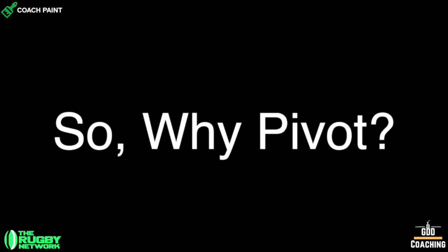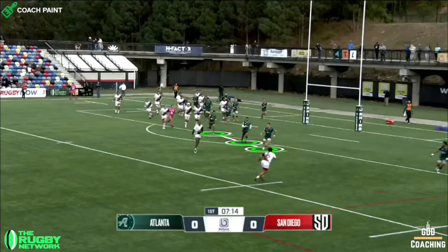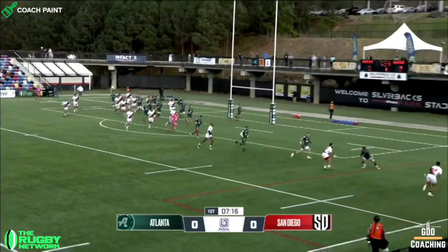So why do this? Notice that while the two pivot passes are being made, Atlanta have rushed forwards on the inside, as they attempt to shut down the play. But now it's really hard for them to change direction to cover the outside threat.